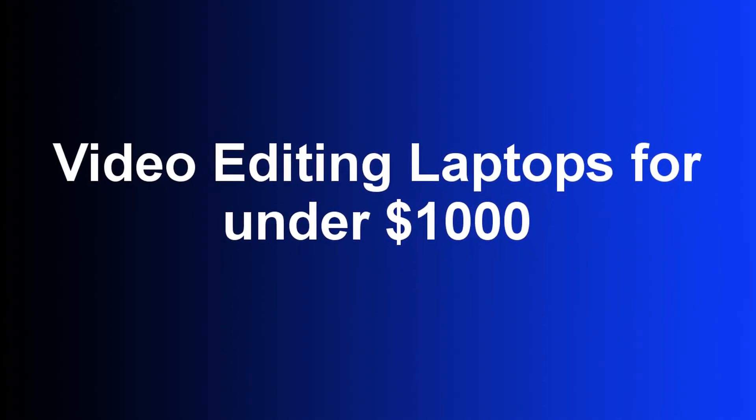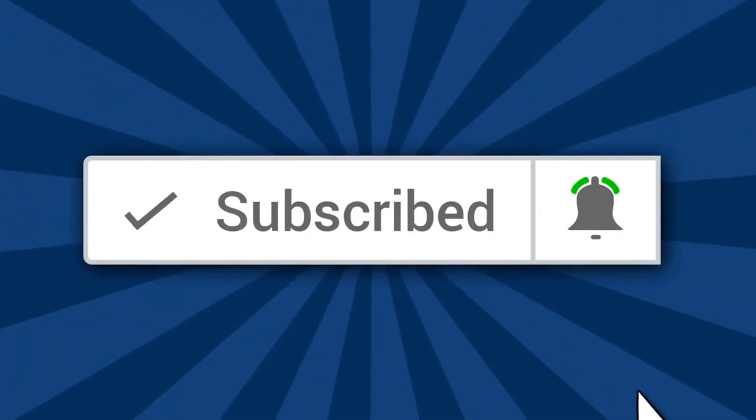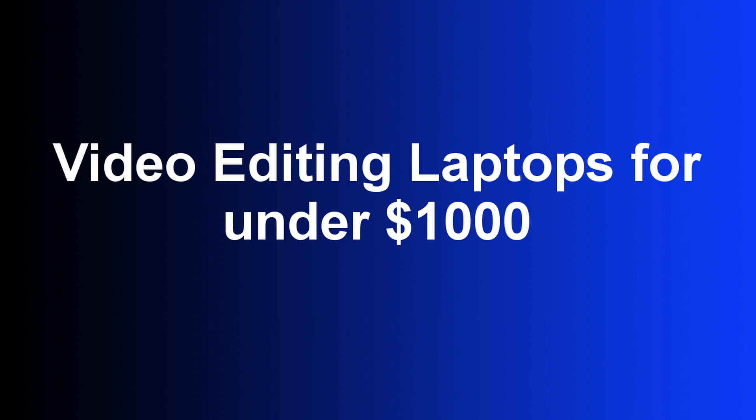Welcome, my name is Marlin and on this channel I provide Photoshop tutorials and other Photoshop related content. If this is something that you are interested in, make sure to subscribe and click the bell notification so you are notified when I upload a new video.